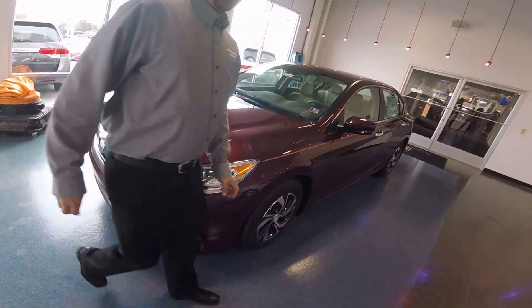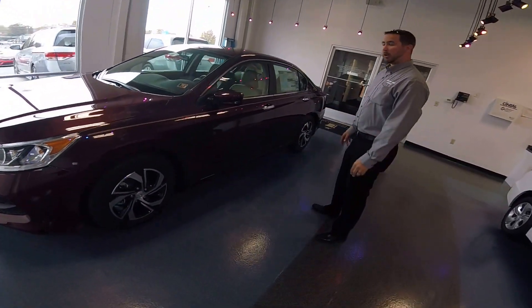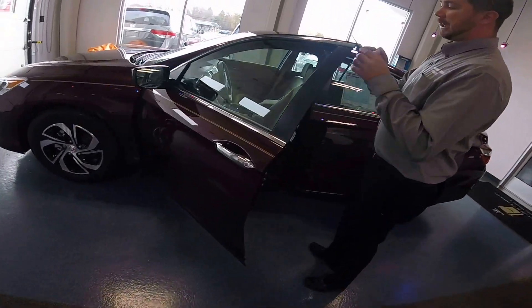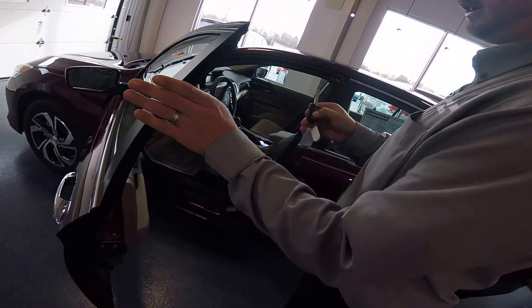This is the entry-level Accord, which is very well equipped. The LX model comes with alloy wheels, and they all have keyless entry. The LX still has a conventional key with lock, unlock, and trunk release.